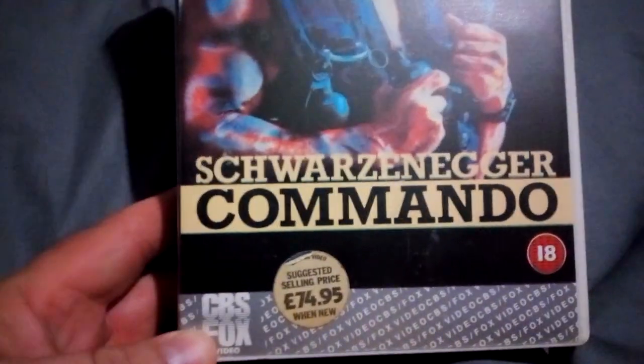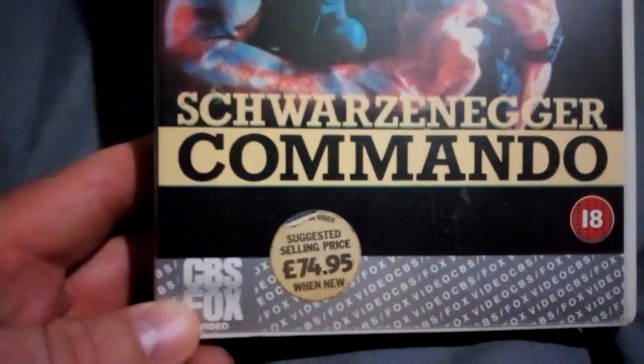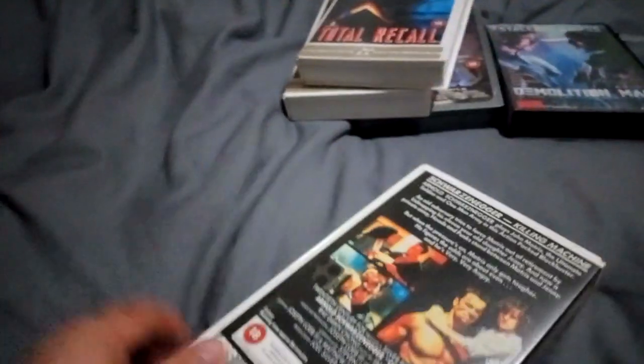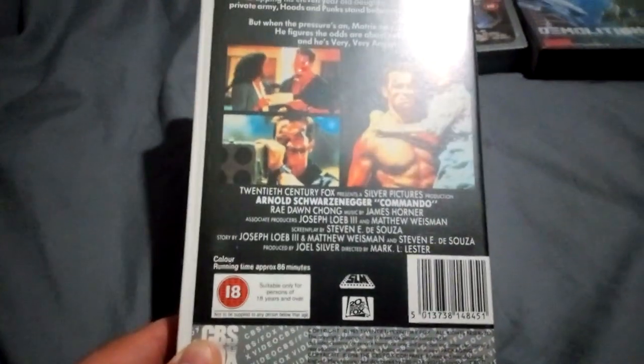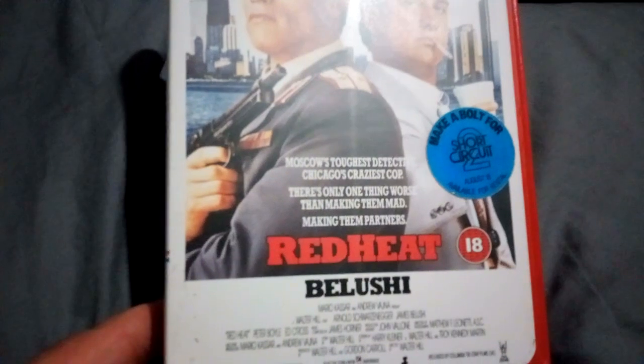Another Schwarzenegger film — Commando. Look at the prices you had to pay when these were new: 75 quid! Minty. I just wish it was uncut, but more on that in a few seconds.